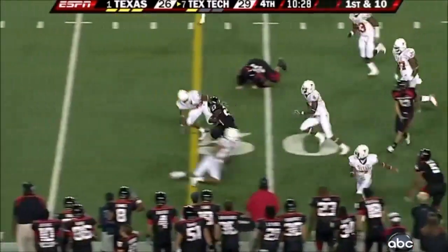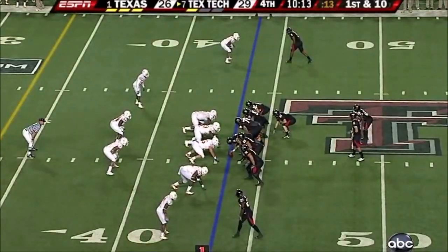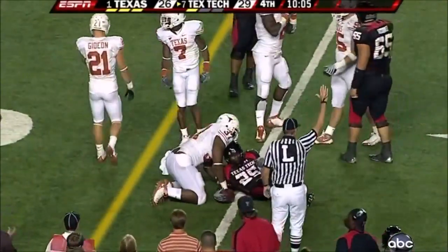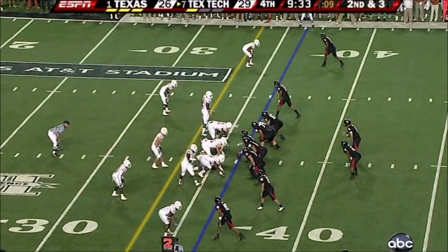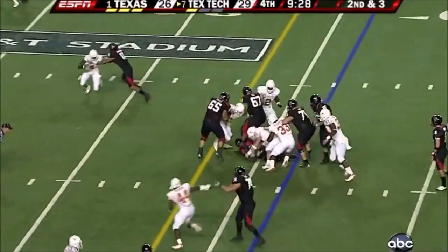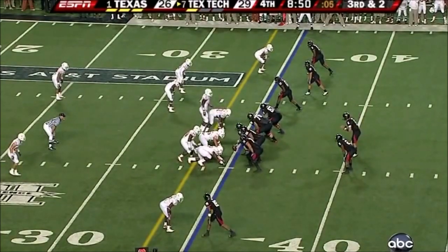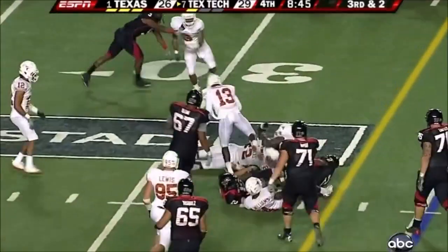That screen pass to the wide receiver and they bust it. Britton has a hundred-yard night. They come in with Batch on the running play, he breaks a tackle by Robinson. Ball was spotted back, make it second and three. And Woods now will make it third. They threw the last time here on third and short. This time they run Woods for the first down.